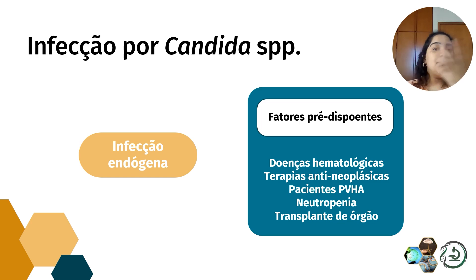Uma mulher que tem Cândida por repetição pode ter um desequilíbrio muito forte na microbiota da região vaginal, ou um estresse muito agudo, o que vai favorecer um ambiente propício para a Cândida começar a se desenvolver e gerar um caso de candidíase.